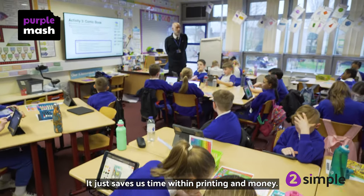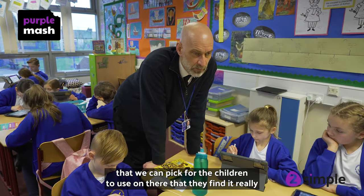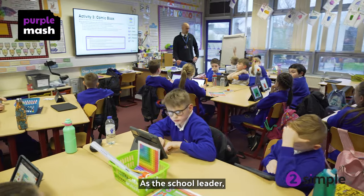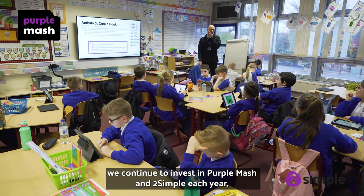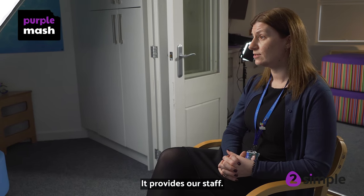It just saves us time with printing and money. There's such a broad range of activities that we can pick for the children to use, and they find it really exciting to use Purple Mash. As a school leader, we continue to invest in Purple Mash and 2Simple each year, although budgets are still tight, because we see the benefit for our children and the professional development it provides our staff.